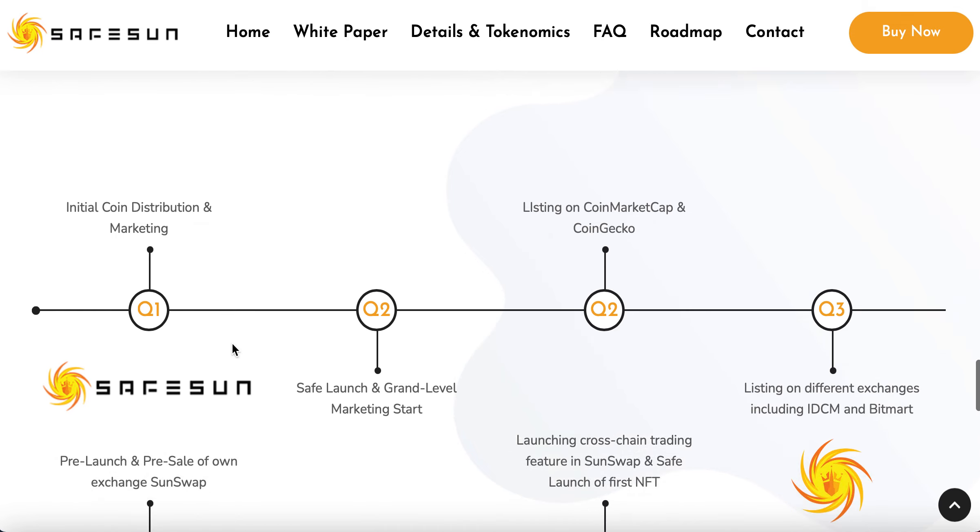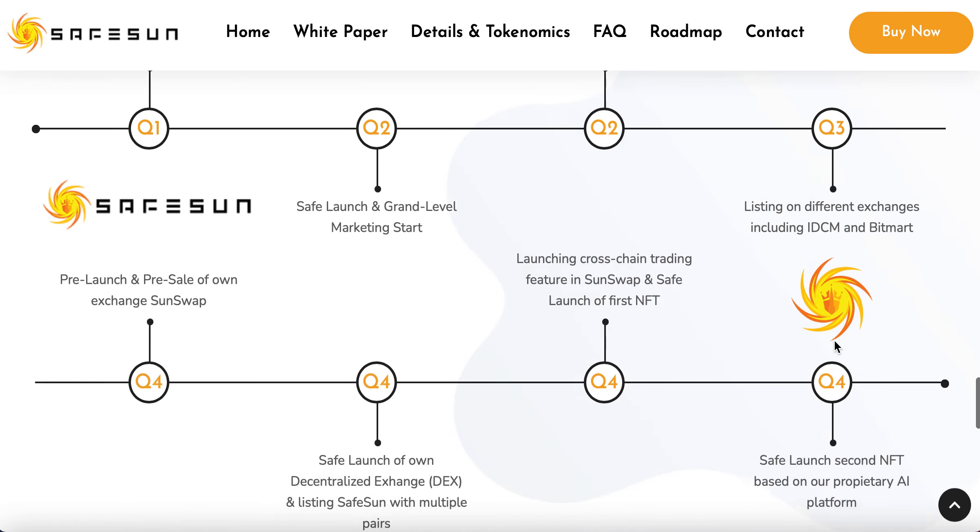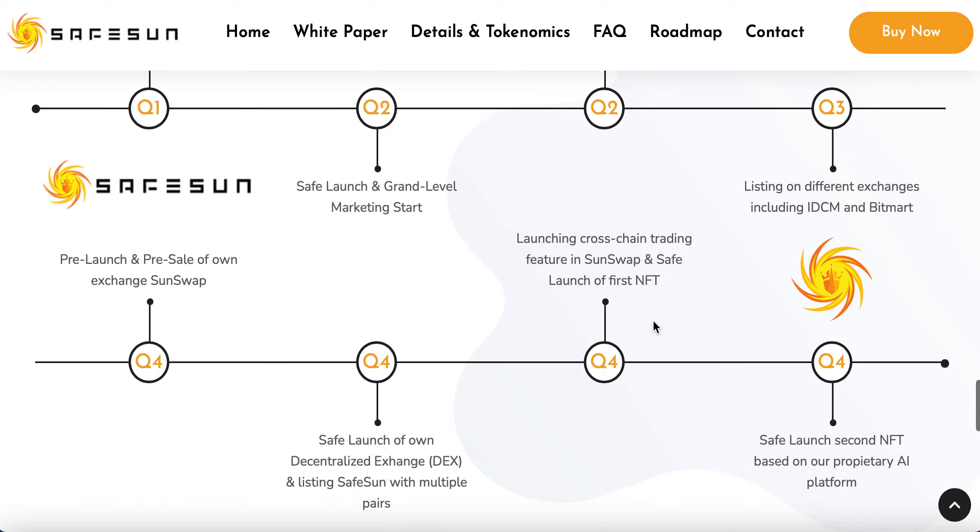In terms of the roadmap: Q1 had the initial coin distribution, safe launch, and marketing start. They're getting listed this month — which we've seen happen. They want to get on other exchanges too. Towards the end of the year they're going to have their decentralized exchange up and running, they'll have NFTs, and they're also going to start a second NFT based on a proprietary AI platform.